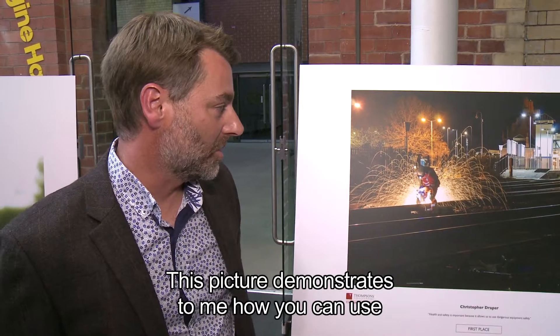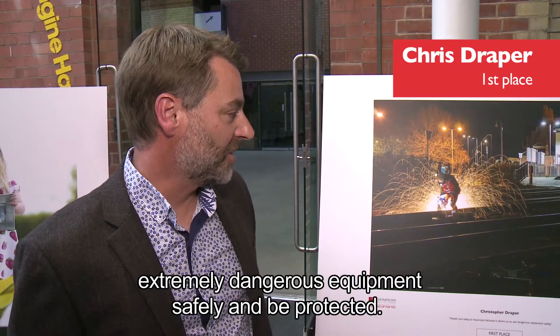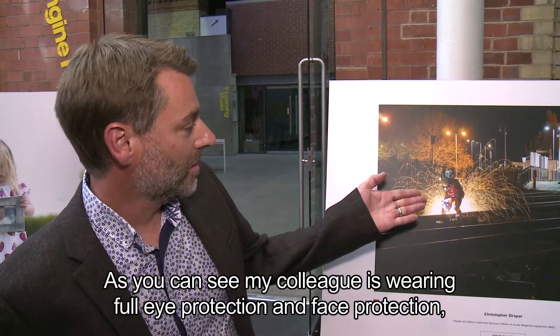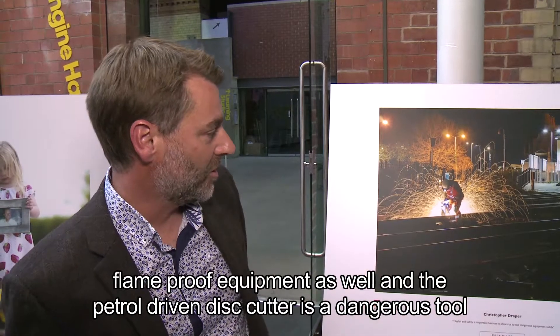This picture demonstrates how you can use extremely dangerous equipment safely and be protected. As you can see, my colleague is wearing full eye protection and face protection, and flame-proof equipment as well.